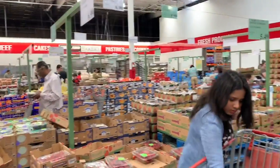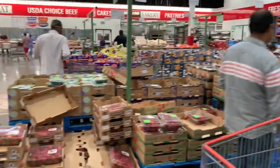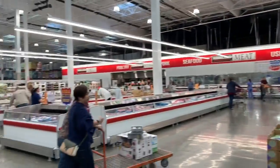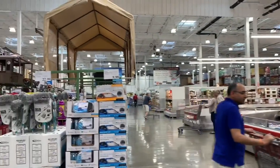I bought a strawberry box for $7. We can buy here apples, bananas, avocados, all types of fruits, grapes — everything, but in wholesale.